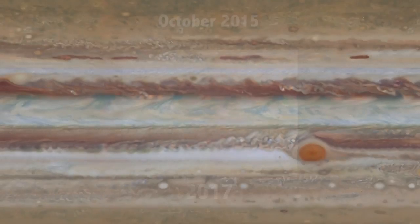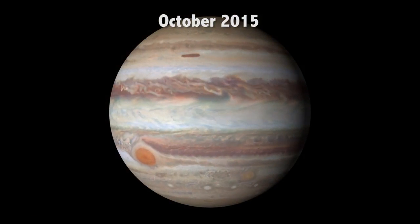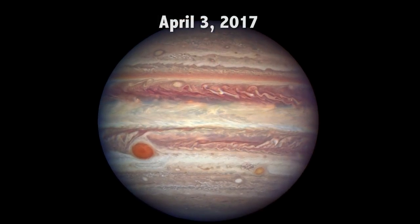The OPAL program makes global maps of Jupiter that can be rendered onto a spherical model. The team will be working in the coming weeks on a new set of global maps from these latest observations, so this image is really just a preview of what's to come.